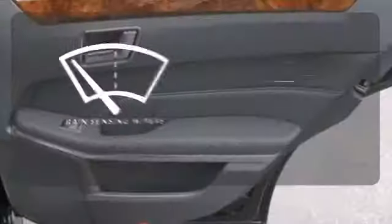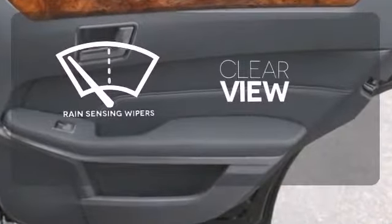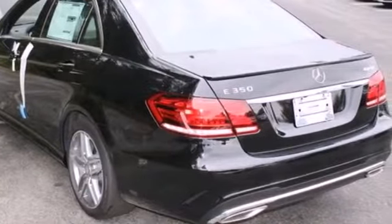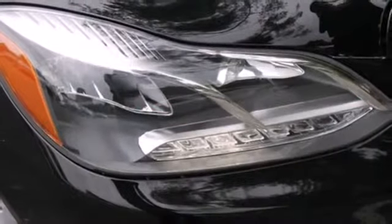Keep your attention where it's needed, and let the rain-sensing wipers maintain a clear view. A fine entry into Mercedes-Benz's impressive automotive legacy. Check it out today.